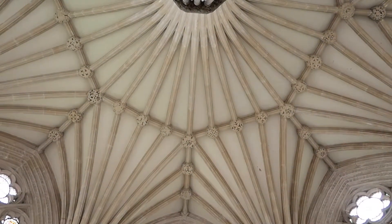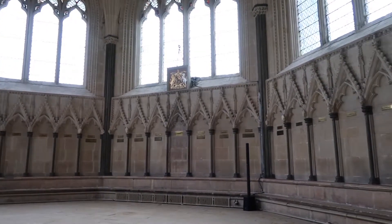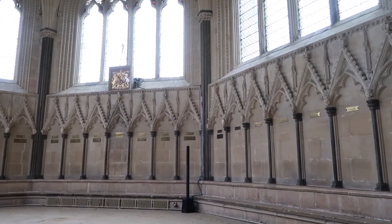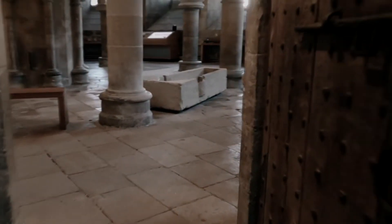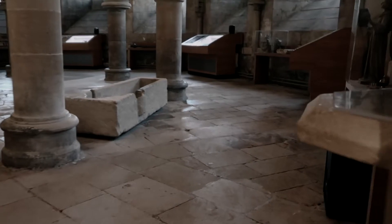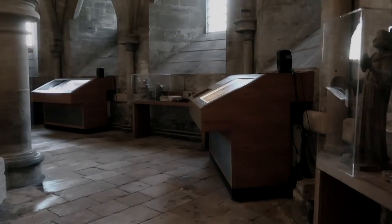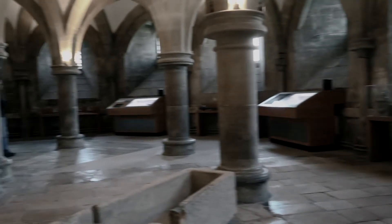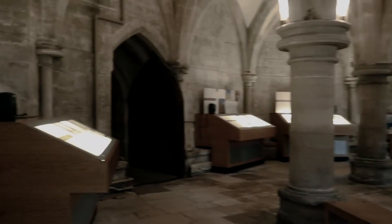The light is analysed and changes the music in real time. This happens in the undercroft as well. The movement of sunlight in the chapter house is transmitted and controls the music in real time, but sheds light on the darkness.